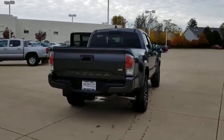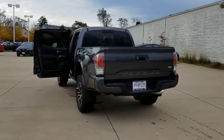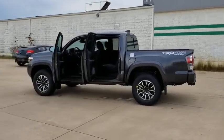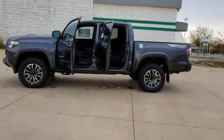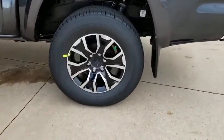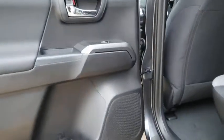Here are some of this vehicle's great options: backup camera, keyless entry, steering wheel audio controls, traction control, stability control, lane departure warning, anti-lock braking system, tow hitch, leather-wrapped steering wheel, Bluetooth, power steering, adjustable steering wheel, aluminum wheels, four-wheel drive, keyless start, cruise control, auto-dimming rear-view mirror, universal garage door opener, and AM-FM stereo radio.